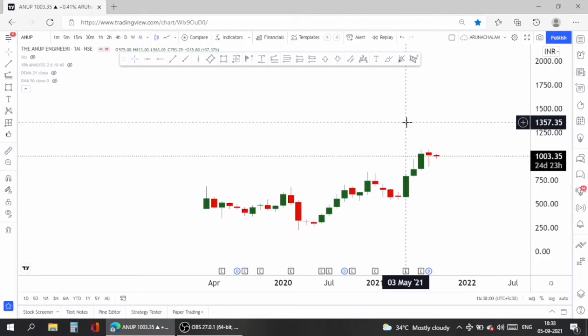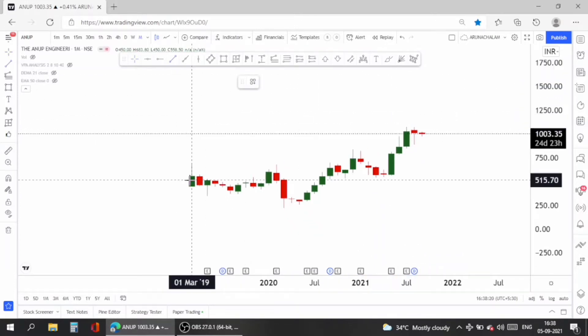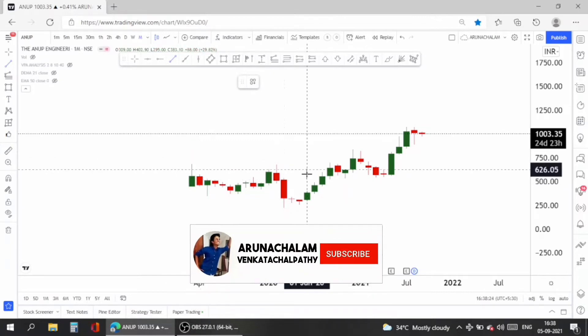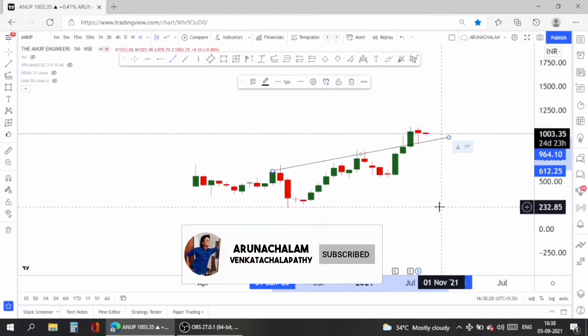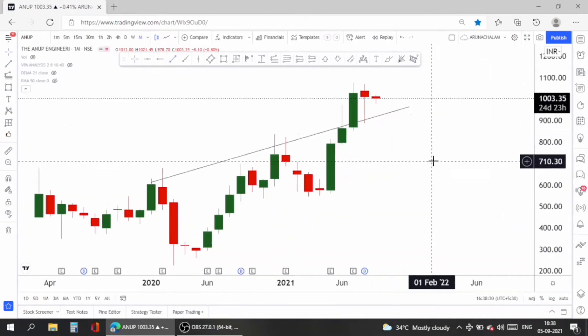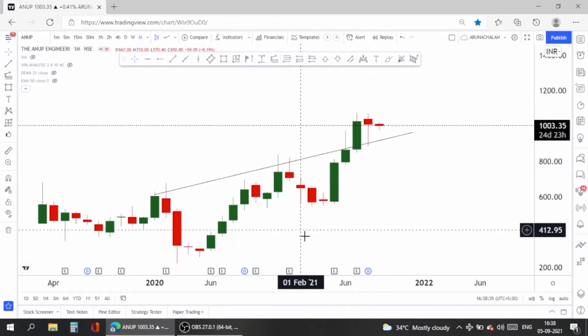The stock was listed around the 500 price range, and just now the stock hit the 1000 mark, so it has doubled within just a year. The stock also gave a breakout from a range which was followed since 2020.